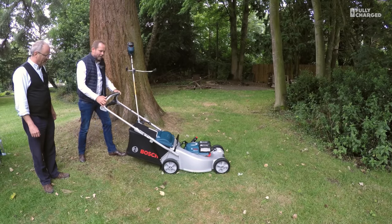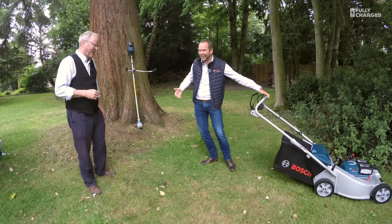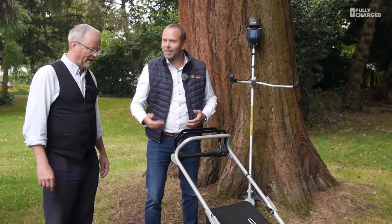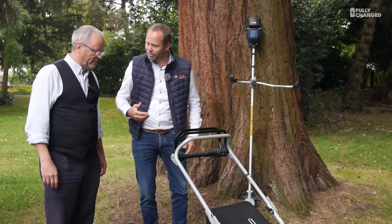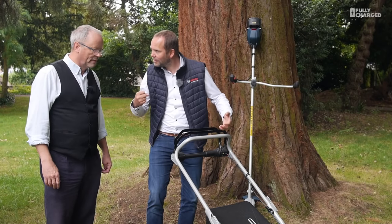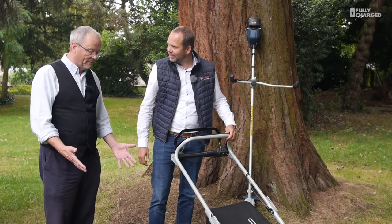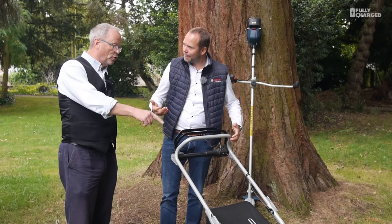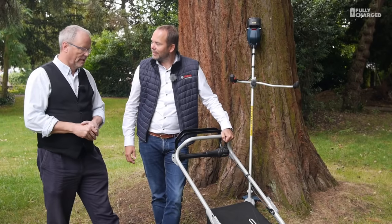You can run this lawnmower to drive it from one place to another without starting it and without deafening yourself — you can hardly hear it. That's just to move it around, so that's a big advantage. No cord to deal with either — you start by just pushing a button and that's it. We can still talk! The noise is really coming from the blade rather than the motor — it's purely the blade.